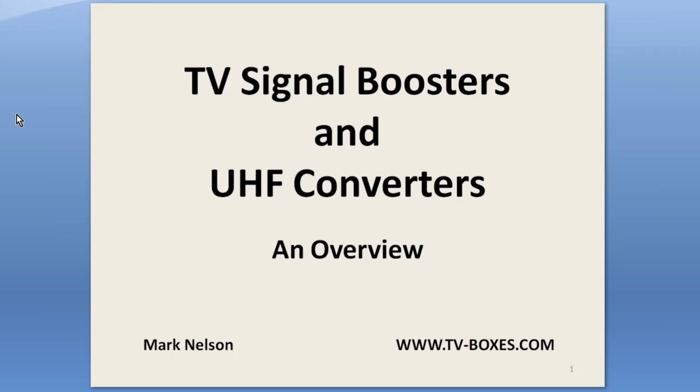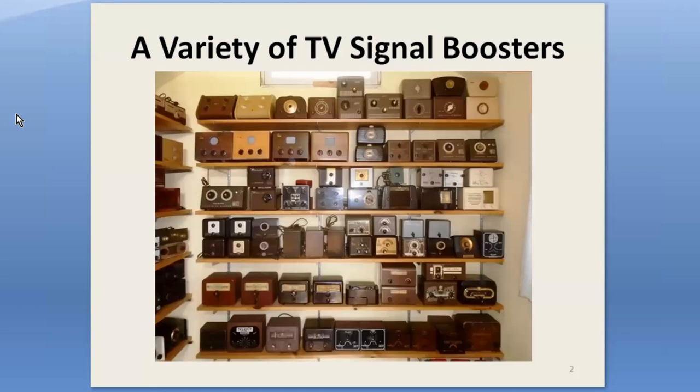They represent an aspect of the material history of early television that I think is overlooked. They're humble items, but like seashells, there's lots of variety. I now have 120-some different boosters, which I think represents about 80% of all the models that were made, at least of the tunable set-top variety.